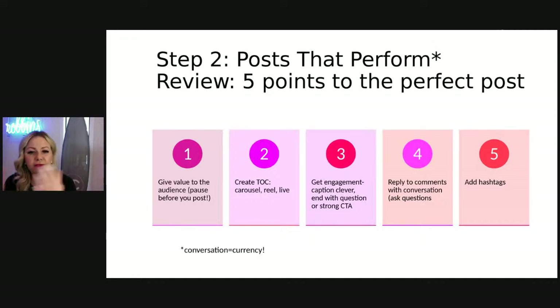Let's review. First and foremost, give value to your audience — otherwise they're not going to like or engage with your stuff. Second, vary your content between carousels, reels, and live video. Third, get engagement by asking for it — end your caption with a question, or say 'drop one word for the link,' or 'drop a heart if you're loving this.' Next, anytime you get comments, respond with conversation and ask a question. They're going to comment back. And don't forget your hashtags.